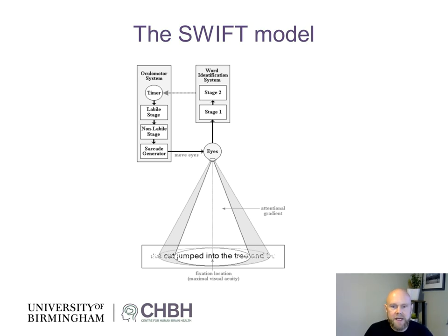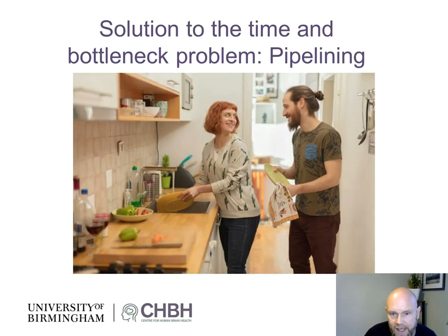What we are proposing is an alternative: a pipelining mechanism. Consider the lady and the guy washing dishes. Serial processing would be: the lady picks up a plate, washes it, passes it to the guy, he dries it, he stacks it, and then she picks up the next plate. Parallel processing would imply she washes several plates at the same time while he dries several simultaneously. A more efficient way — pipelining — is that while he is drying the plate she just passed, she is already picking up the next one. This is what we call pipelining or multiplexing, and we argue a similar mechanism supports visual processing in the brain during visual exploration.